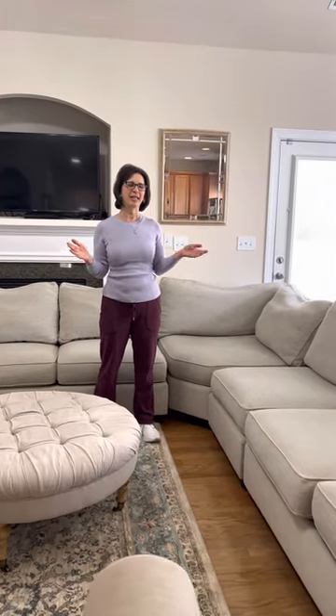Hello everyone, my name is Pam and I am a reseller selling in my local area using Facebook Marketplace. Today I want to show you about an amazing flip that is about to take place in the next half hour and we are going to profit $800.